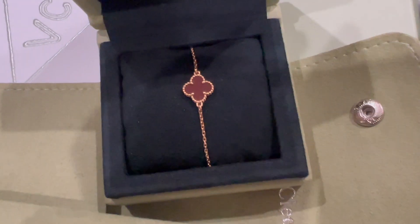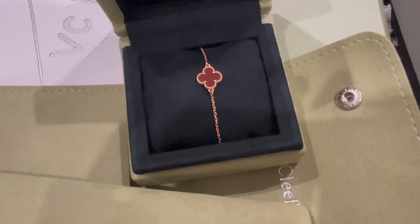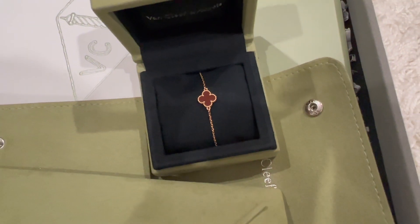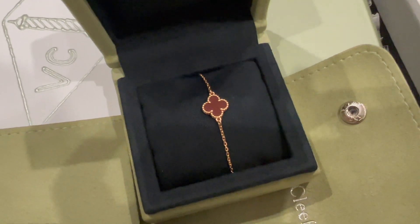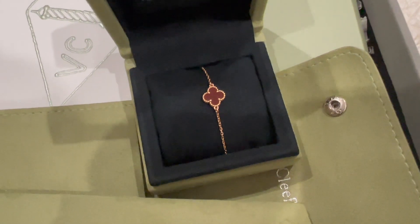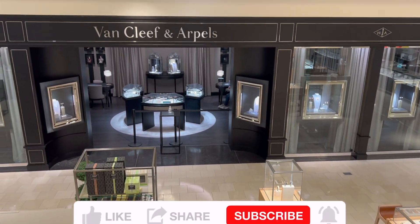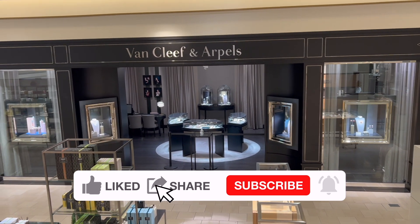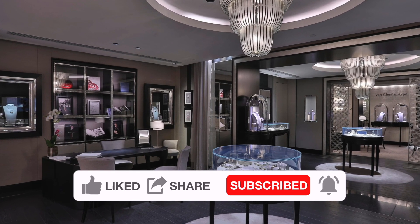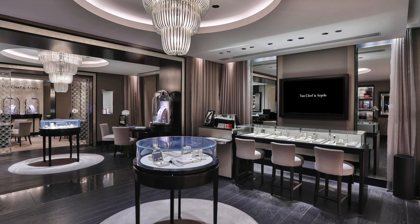The second option is to take your bracelet to your local boutique with your receipt, and they can do the resize for you in person. I did mine at the VCA boutique inside Neiman Marcus. I chose in-person because I wasn't confident measuring my own wrist and wanted my SA's professional opinion. The e-boutique estimated two to three weeks; in San Francisco, the SA told me four to six weeks due to delays. It ended up taking about five weeks.